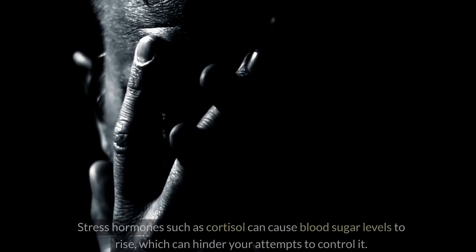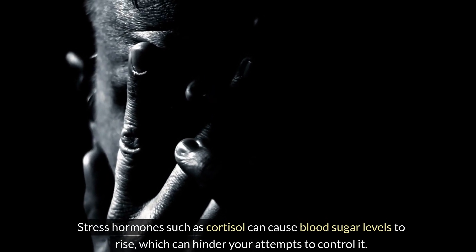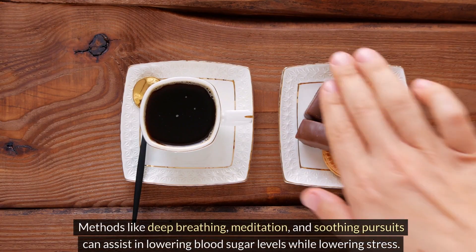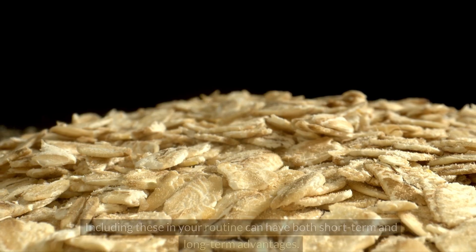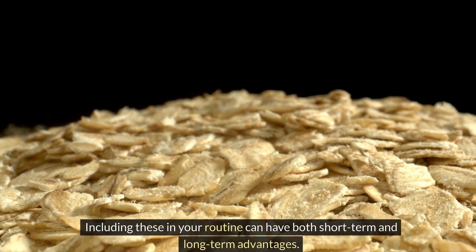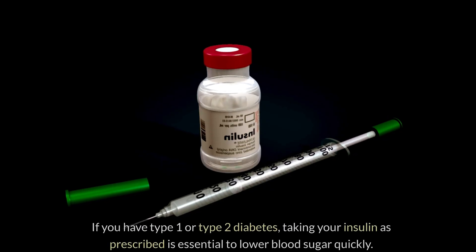Managing and reducing stress is a crucial but frequently overlooked element in rapidly lowering blood sugar. Stress hormones such as cortisol can cause blood sugar levels to rise, hindering your efforts to control it. Methods like deep breathing, meditation, and soothing activities can assist in lowering blood sugar levels while reducing stress, providing both short-term and long-term advantages.